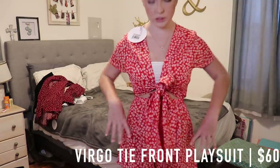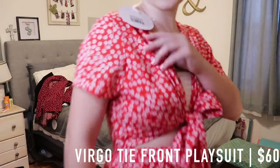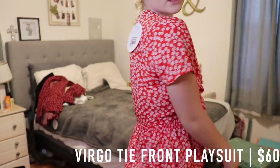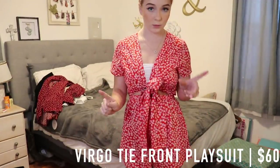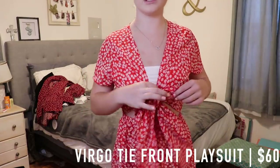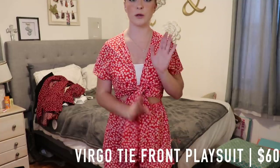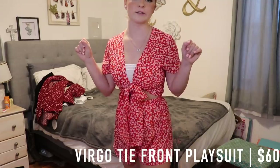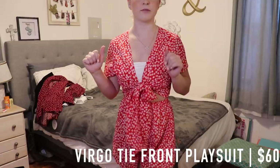The next thing I got is this really cute romper. It's red and white and has super cute white flowers all over it. It's super cute and I feel like it would be flattering for any occasion. It has a cute little cutout in the front and ties. You can wear it with or without a bralette — whatever your preference is. Perfect for summer.